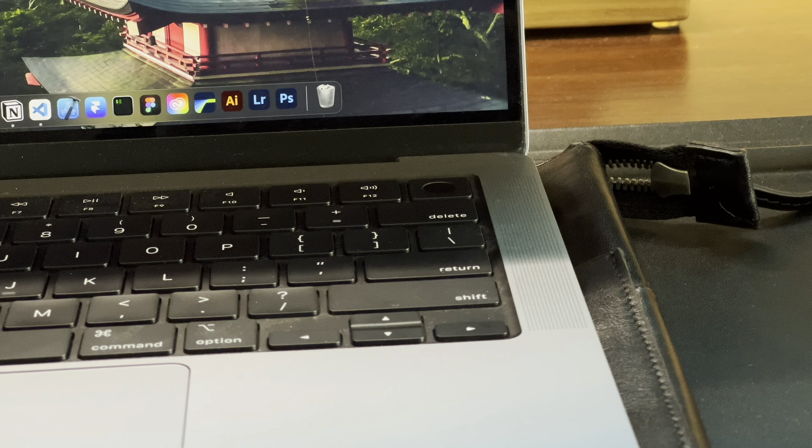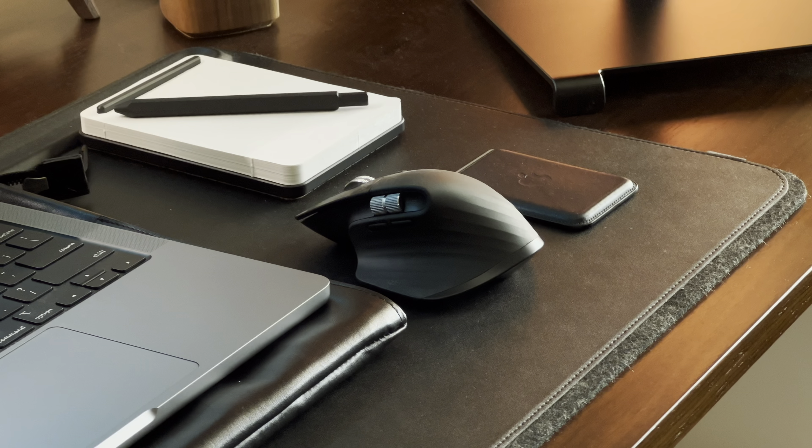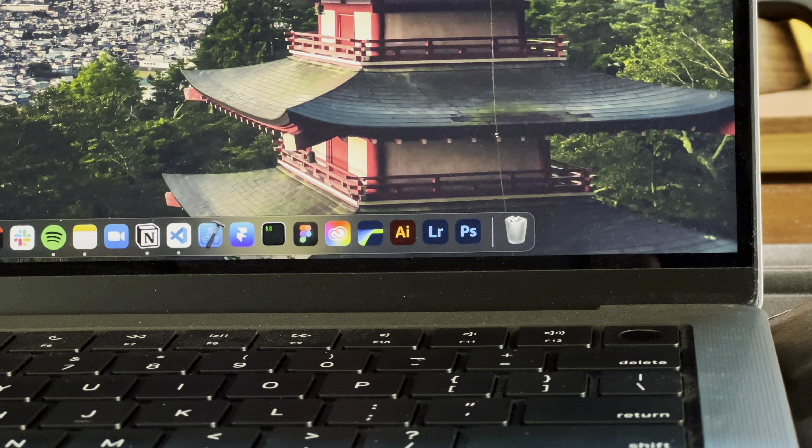I'll be going over stands, cases, and some awesome peripherals you can use to enhance your MacBook experience. So let's get started. Before we go over the accessories, I want to briefly go over what I use the MacBook for and how these accessories help me with my day-to-day workflow.